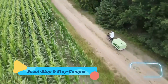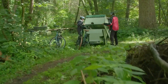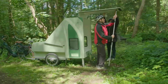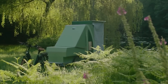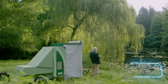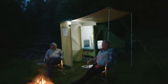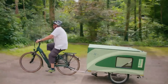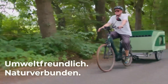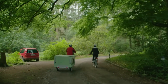Scout Stop and Stay Camper. The Scout Stop and Stay Camper is a versatile, modular home-on-wheels designed for those who want flexibility in their mobile living experience. Unlike traditional campers, this unit is fully customizable, allowing users to adapt the layout based on their needs. It features a foldable sleeping area, a compact but efficient kitchenette, a multi-use dining table, and a cutting-edge air filtration system. The lightweight construction makes towing a breeze, while the use of durable materials ensures longevity and resilience in harsh weather.